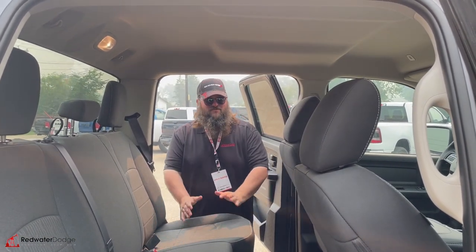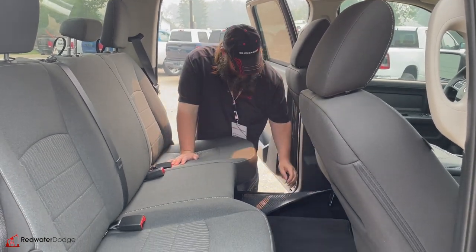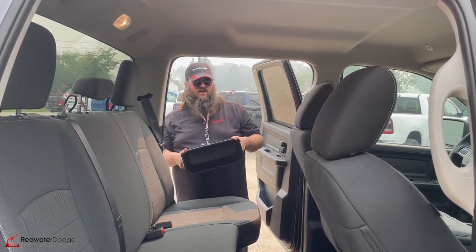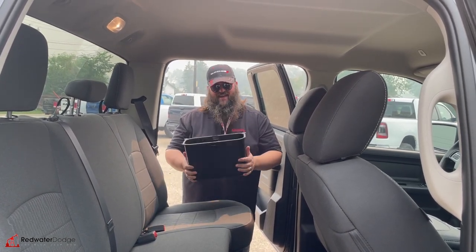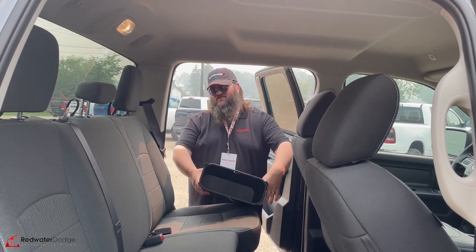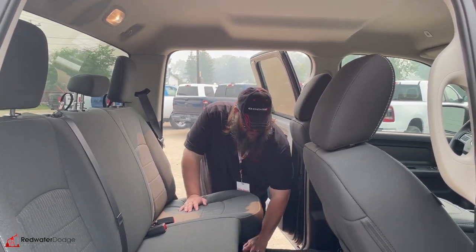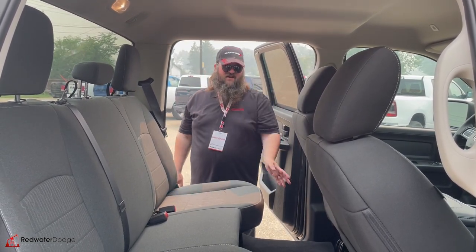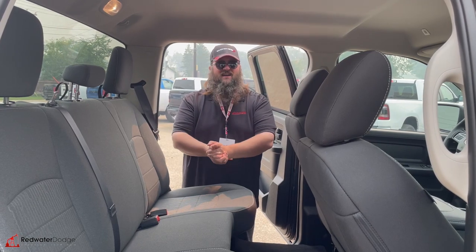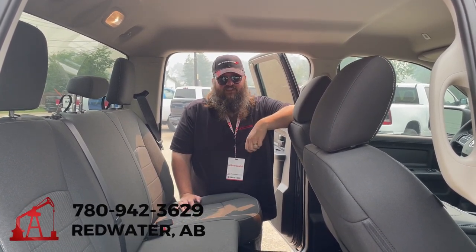Now we're standing in the back seat of this beautiful 2023. The seats pop up here — lots of storage underneath the seats. You got some cup holders down here, which is really awesome. Nice floor mats in here too. And underneath we have the world famous Ram bin. A lot of people look at me and they're like, wow, that just looks like a trash can. Well, it can be a trash can if you want, or it could be anything you could think of. Whatever you want to use it for, that's what it's for — I love them. Just remember when you trade it in, you got to clean those out or you lose your stuff. Beautiful truck, really nice workhorse. Come on down to Redwater Dodge. Give me a call: 780-942-3629.